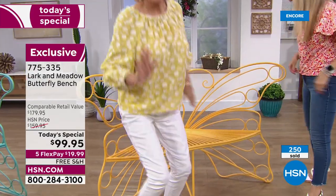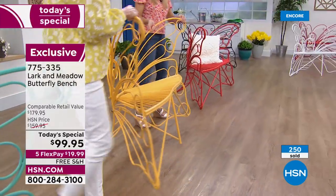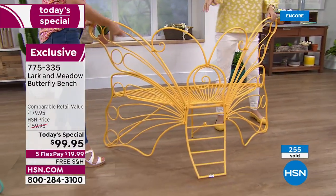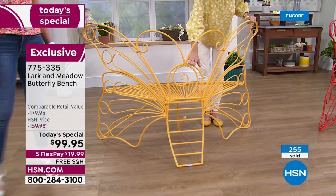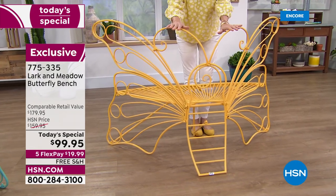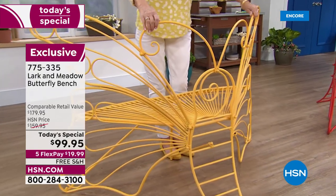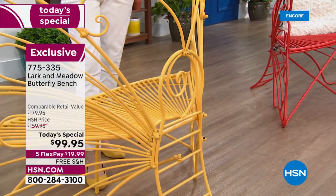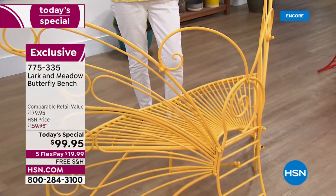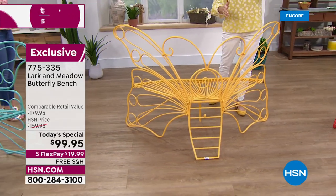Should we show them the back of it? Because remember, this is a butterfly bench and it looks like a butterfly. So you're seeing the front and we're just going to turn it around. It's easy for us to lift — one of us could do it. Look at how the back details show the wingspan — it's five feet of wingspan, two and a half feet up here at the top with this beautiful antenna. Look at how it's just beautifully constructed — durable, absolutely unbelievably sturdy.